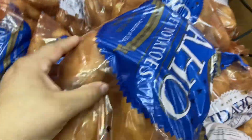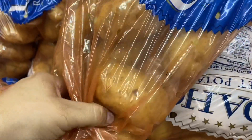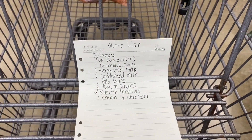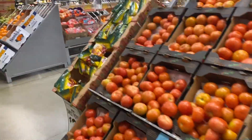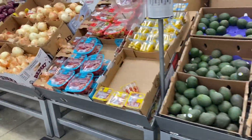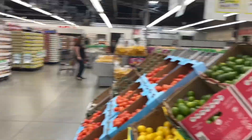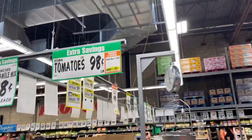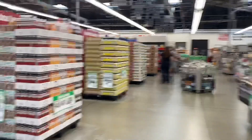Quick tip: with potatoes I always suggest you feel the bag because sometimes you can get a lot of soft ones, which means they're spoiled. Next is top ramen. Before heading there, I wanted to check on roma tomatoes since they've been expensive everywhere. Vine tomatoes are $1.28 and roma tomatoes are 98 cents — so that's just the price they are everywhere. On to the noodles.